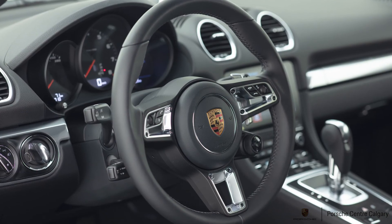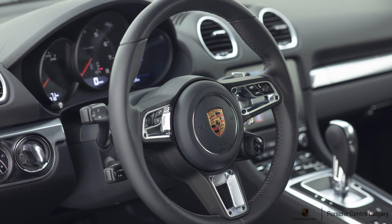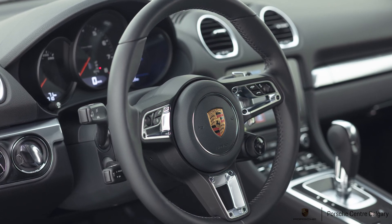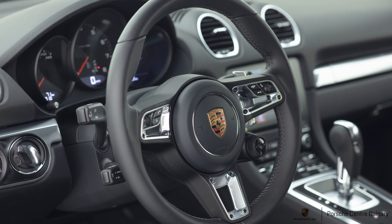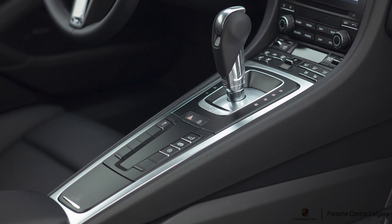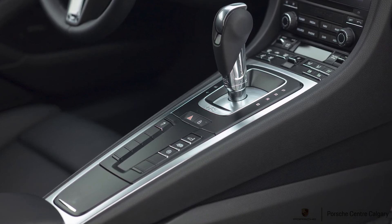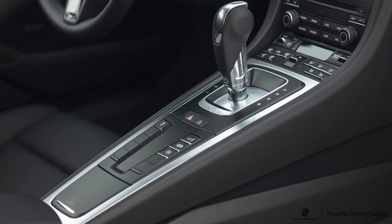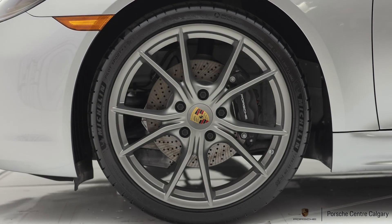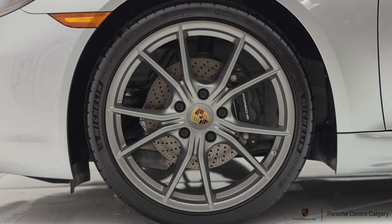Finally, I talked about launch control and Sport Response. Sport Response is great for passing or overtaking somebody on the highway. To explain it: you're just driving home in seventh gear, dawdling along, and you want to pass somebody — you press the Sport Response button in the center of the turn dial on the steering wheel. The car shifts down to the lowest gear possible, you get maximum boost, and you can overtake that person as quickly and safely as possible.